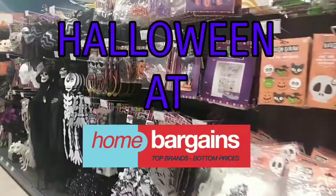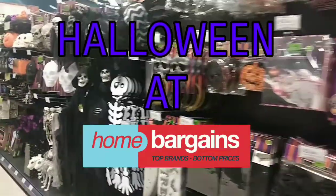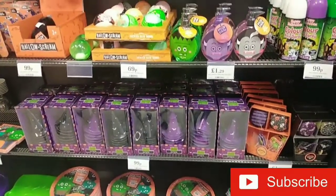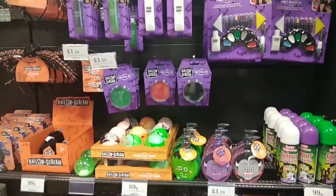Hey everyone, it's Michelle, welcome back to my YouTube channel. I've been to Home Bargains and I'm going to show you everything they've got in store for Halloween 2020. If you like these types of shop-with-me videos, please consider subscribing to my channel, and if you did like the video, please give it a thumbs up.